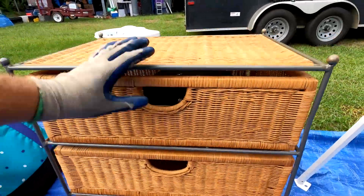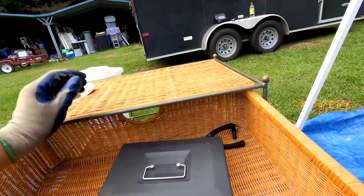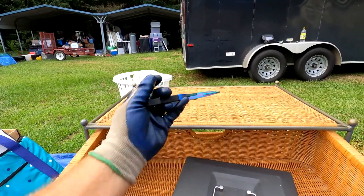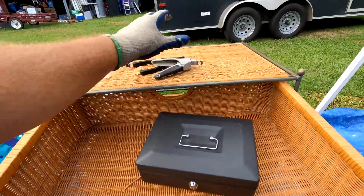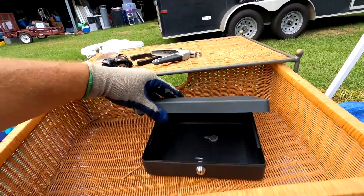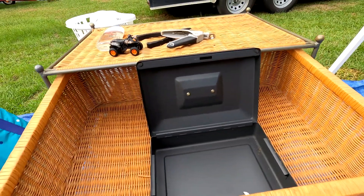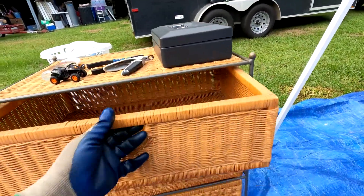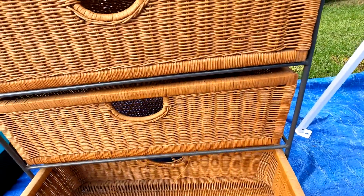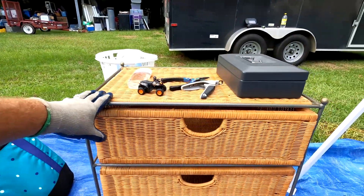Next is a nice little wicker basket thingy with some sunflowers on it. Inside there are some dog nail clippers that don't line up anymore, a little off-roader toy, and a money box with no money in it — just a key. There's also a little box with drawers, kind of tan and metal with a basket weave back. Some of the backs are not in great shape, but we'll take it to the flea market and try to get some money for it.